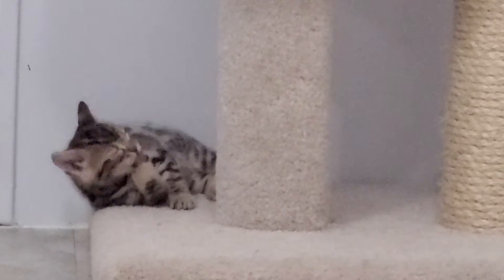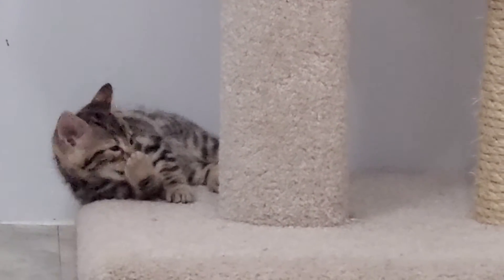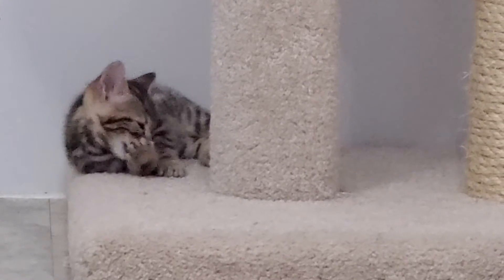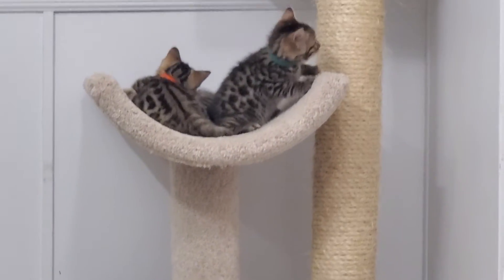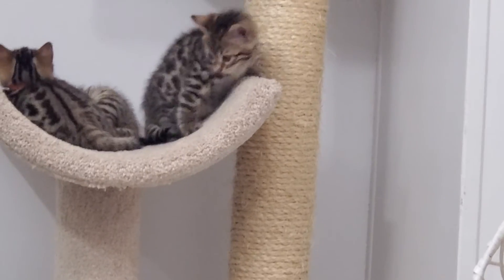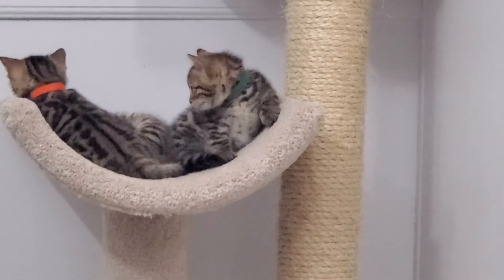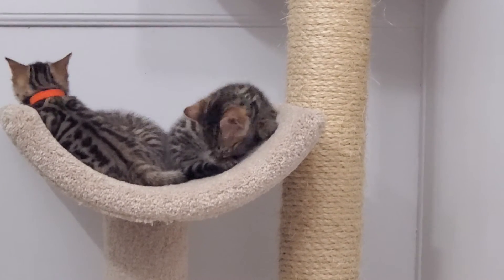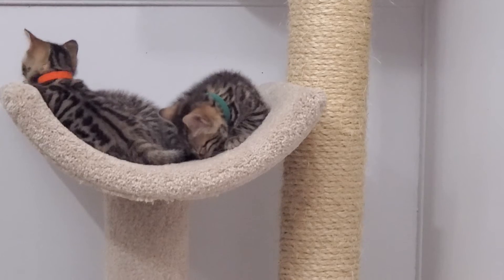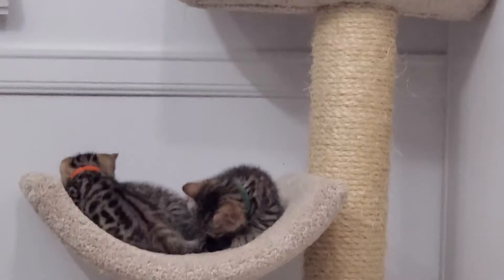That one's just chilling on the bottom there. What are you guys doing, huh? Are you cleaning — getting ready for sleep? Yep, they're getting ready to go to sleep.